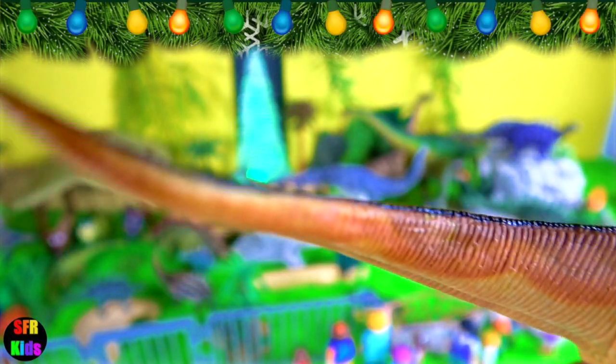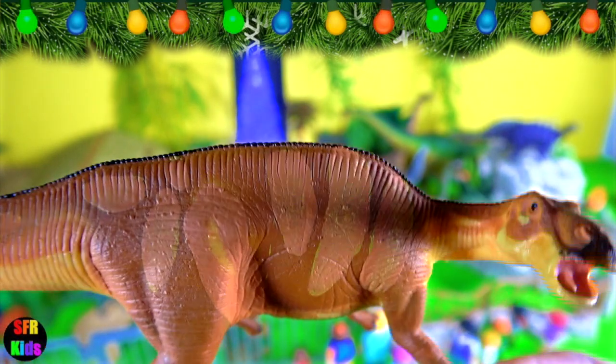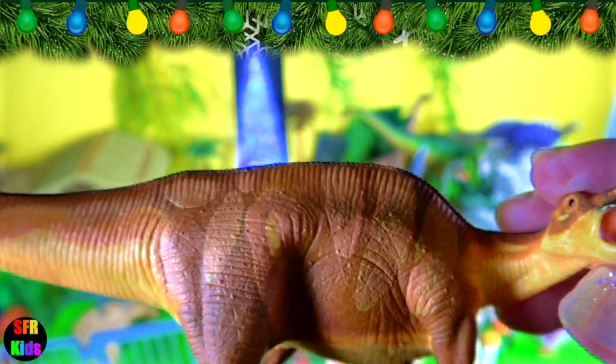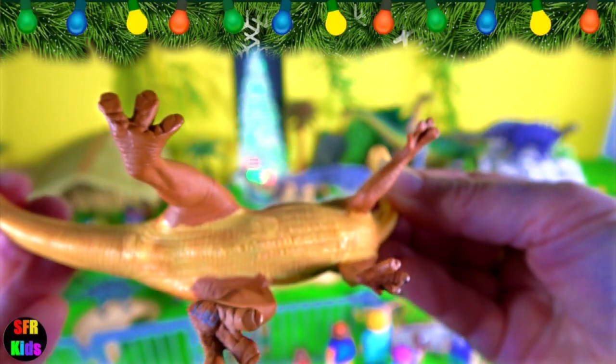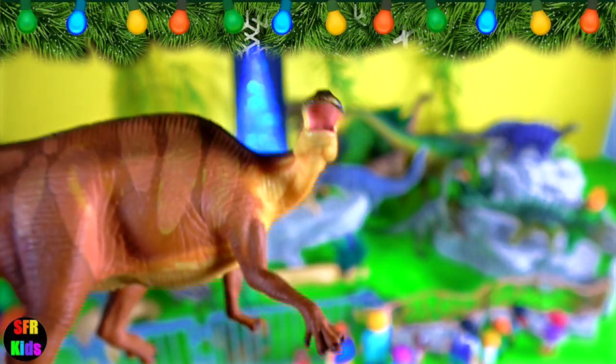Edmontosaurus lived during the late Cretaceous period. It was a hadrosarid or duck-billed dinosaur. Its back legs were longer than the front ones, allowing it to move about on two legs or four. It had short arms and a long pointed tail.